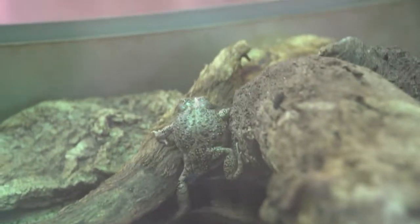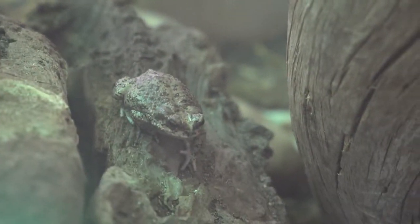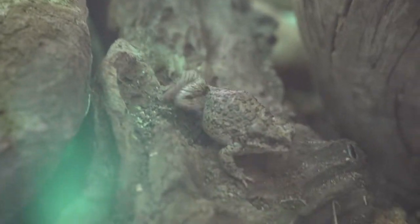Red-spotted toads have red speckling across their skin as juveniles, and as they age, their spots begin to fade and turn brown. Red-spotted toads can tolerate a 40% loss in body water and still remain active during drier months.